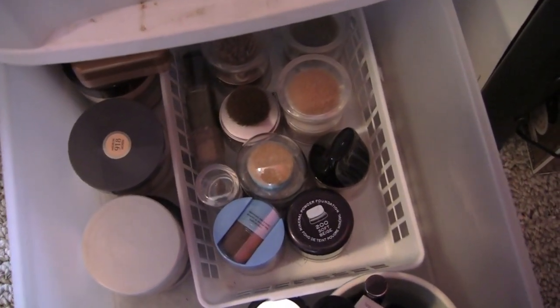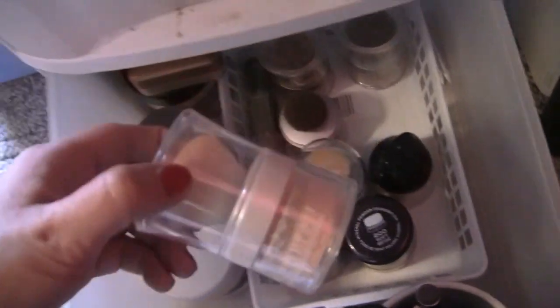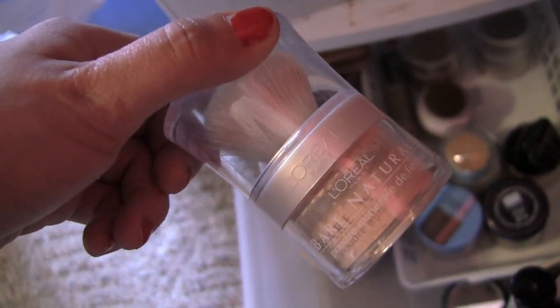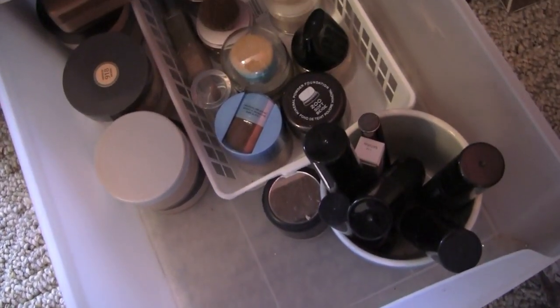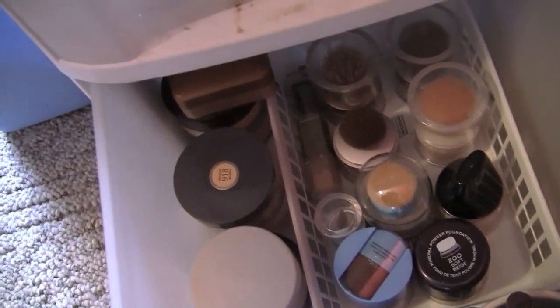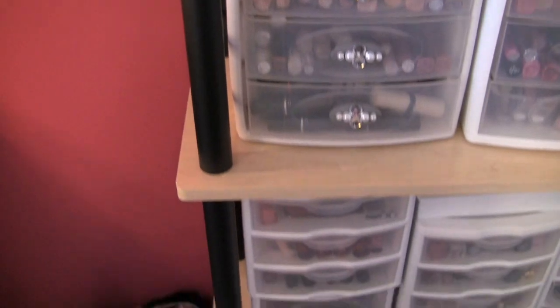All the way at the bottom we're looking at some of those hard-to-store products like loose powders, which are generally pretty big, and some mineral powders like the ones from L'Oreal that come with the big brush on top. I've got some bareMinerals powders — they're just not easy to store, so fortunately I've got a large drawer to put them in. I've also got some other Temptu products, a couple of the retouch things for Temptu.